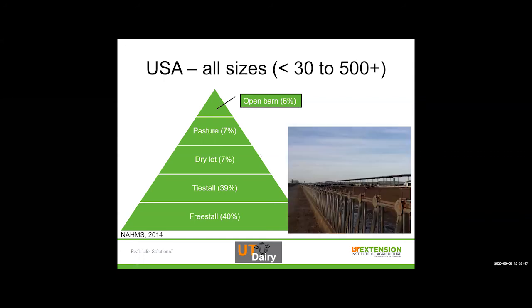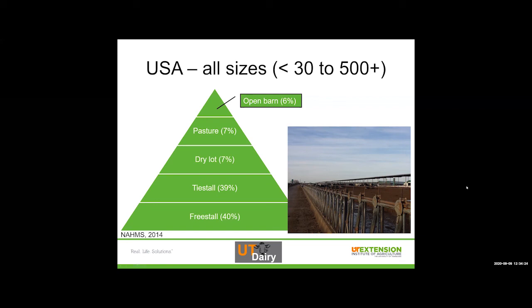Free stalls are 40% of the dairies in the U.S., tie stalls are 39%, and dry lots are 7%. For us here in Tennessee with lots of rain and high humidity, a dry lot setting where cows have access to shade but are on a big dry lot doesn't work as well as it does in far western Texas, New Mexico, or Arizona with their very different climate. Pasture is where a lot of us think we would want to see cows, but we don't always think about the things that could be impacting a cow out on pasture — particularly heat and humidity here in Tennessee. All of these ways are excellent ways to care for cows as long as you do it right.